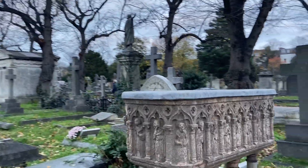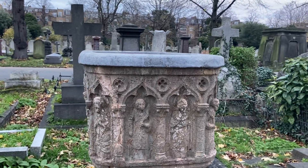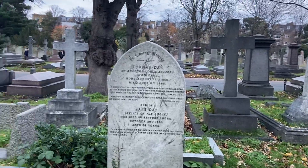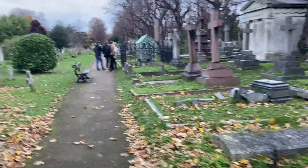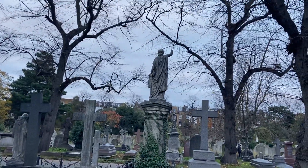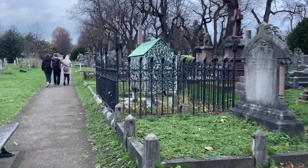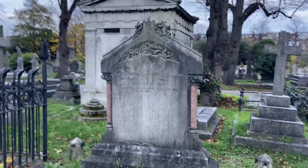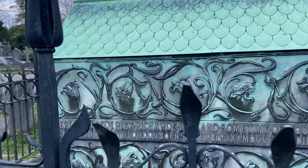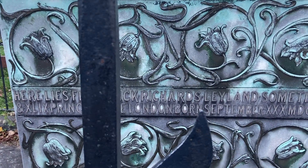This is quite unusual — can't tell you anything about it but it's a bit special. And this says 'Here lies Frederick Richardsley'.